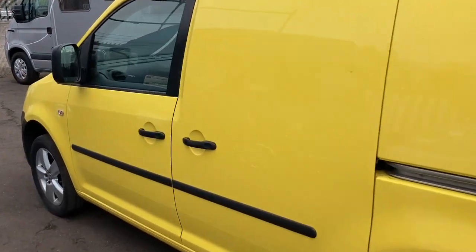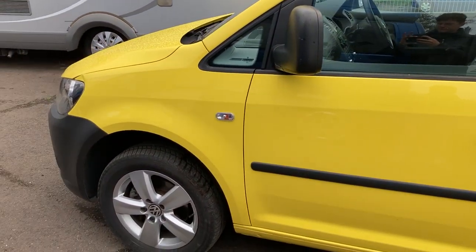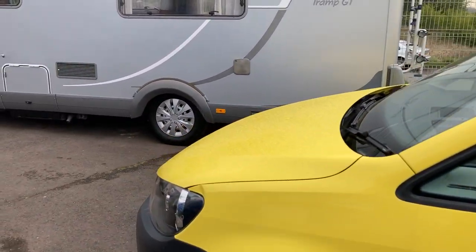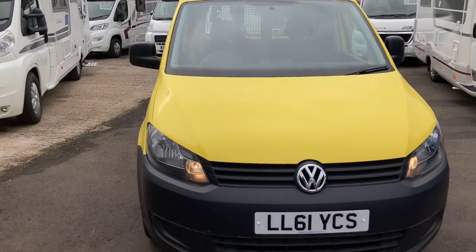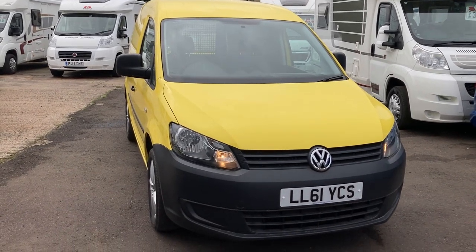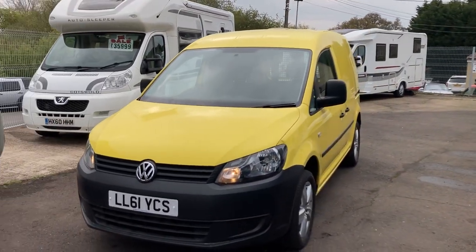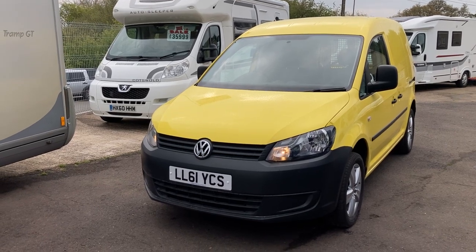For added practicality you also get a side sliding door. The mix of the unique colour, the low mileage, and those added little features all around — we thought this was a pretty cool van to show you on our channel. We hope you've enjoyed this video. If you have, please leave a like, comment, share and subscribe. Thanks for watching.